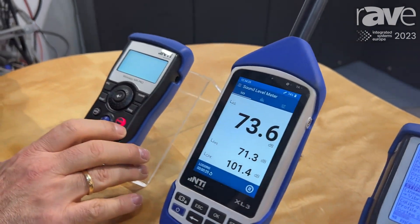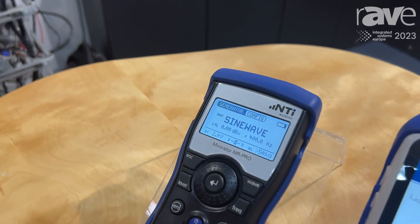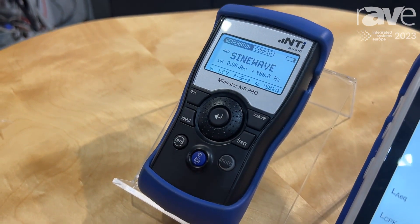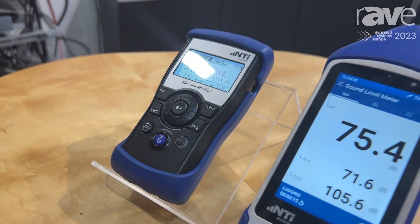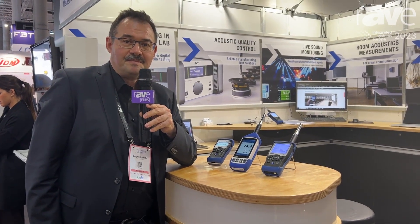We also offer several accessories here to complement our analyzer range, such as signal generators, both electrically and acoustically. For more information, please go to our website at www.nti-audio.com. Thank you.